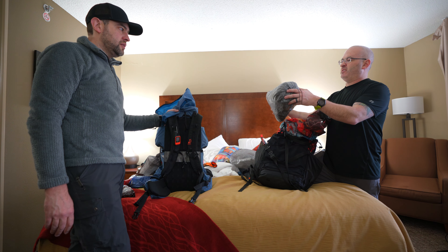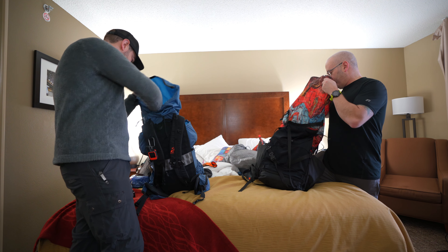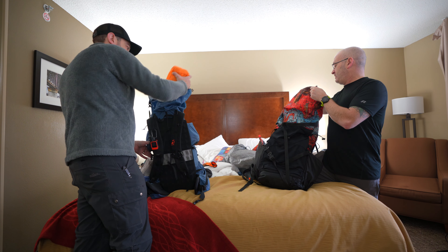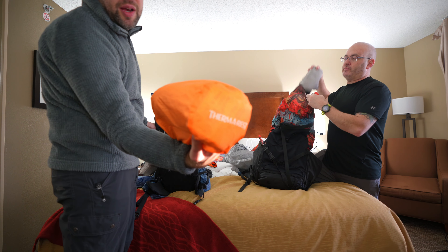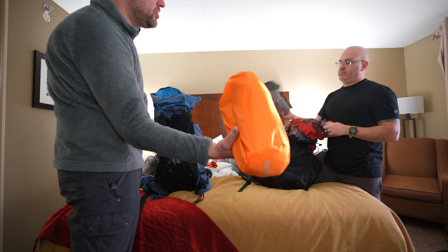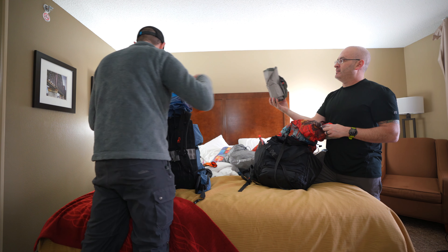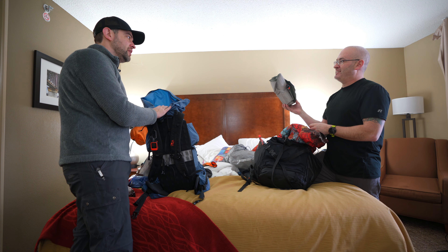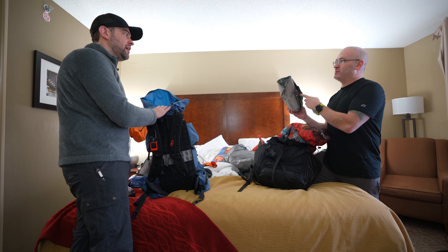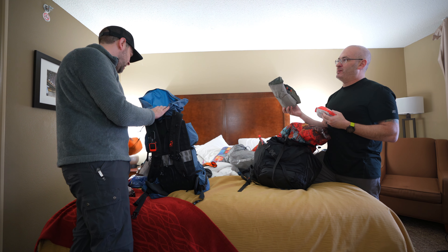Dan has extra winter clothes — socks to sleep in, thermal pants. He's also carrying the Therm-a-Rest NeoAir XTherm sleeping pad (regular size) since it's supposed to get pretty chilly tonight. He mentions it has the old nozzle and his pump doesn't quite fit.